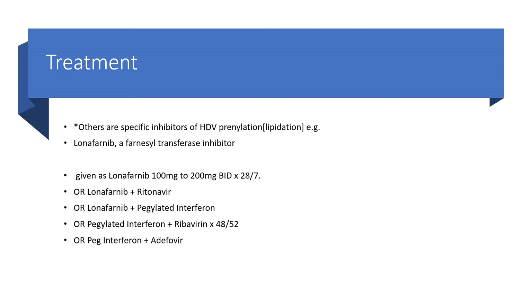Others are specific inhibitors of hepatitis D virus prenylation, which means inhibitors of hepatitis D virus lipidation. For example, lonafarnib — the farnesyl C-transferase inhibitor — is good for this purpose. It could be given as lonafarnib 100 mg to 200 mg twice daily for 28 days. You can also combine lonafarnib with ritonavir, or combine lonafarnib with pegylated interferon. You may combine pegylated interferon with ribavirin for 48 weeks, or combine pegylated interferon with adefovir.